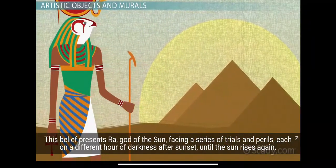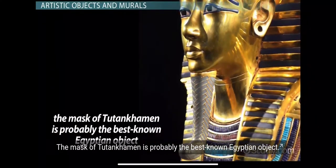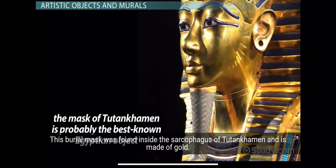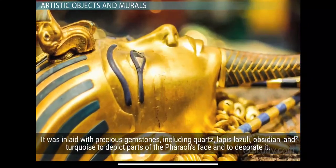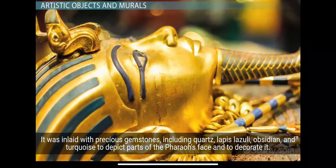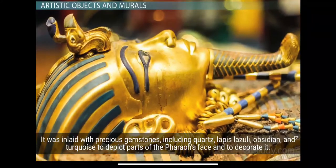The mask of Tutankhamun is probably the best-known Egyptian object. The burial mask was found inside the sarcophagus of Tutankhamun and is made of gold. It was inlaid with precious gemstones, including quartz, lapis lazuli, obsidian, and turquoise, to depict parts of the pharaoh's face and to decorate it.